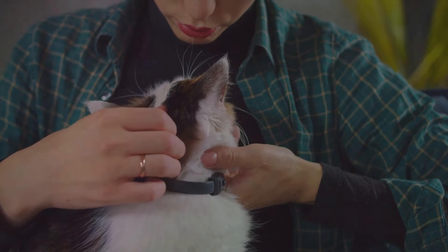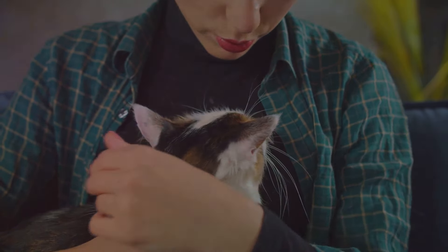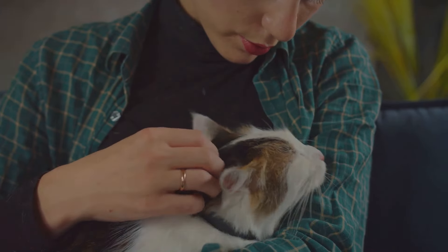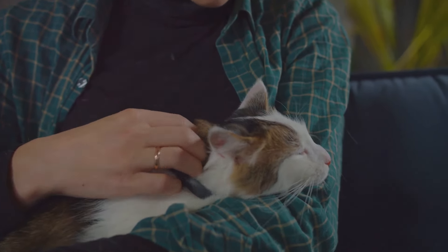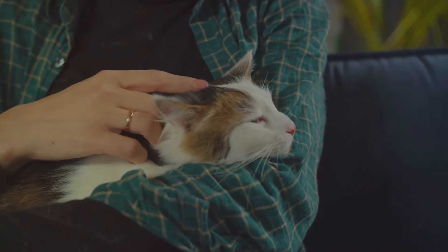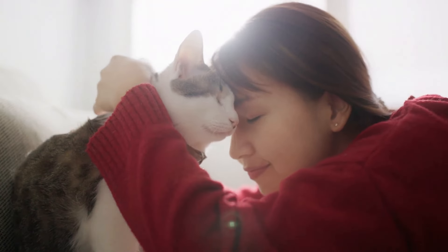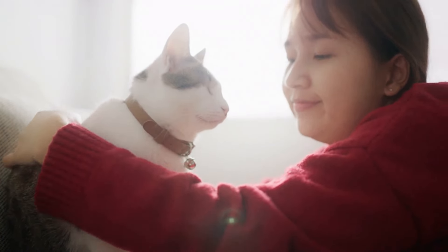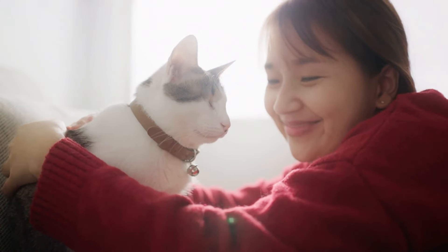However, once you understand the nuances of feline affection, you'll see that our feline friends have a vast repertoire of gestures and behaviors that convey their deep affection for us. These signs can range from the well-known purring to the more subtle, like the slow blink or even bringing you gifts. Each sign is a unique expression of your cat's trust, comfort, and love for you.